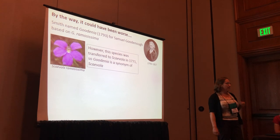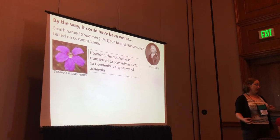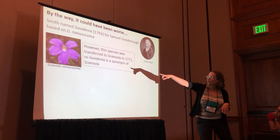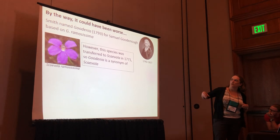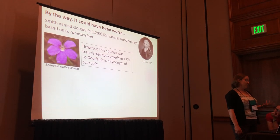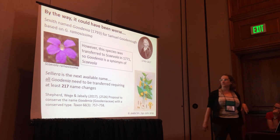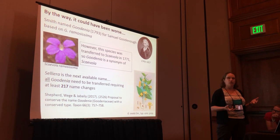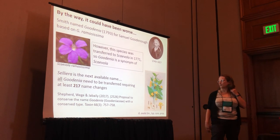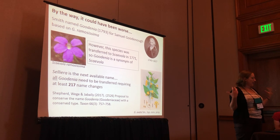Speaking of typification — through this process, Kelly found out there was an error made long ago. Roger Carolin had proceeded as if Goodenia ovata was the correct type, but Kelly actually found out that Goodenia ramosissima was the very first Goodenia described — it had previously been put in Scaevola, so that name was not valid. And Selliera, that tiny little genus, was the next available name. If we hadn't done anything, you would have had to throw all of Goodenia into Selliera. But luckily, we published a paper to conserve the type and apply Goodenia ovata as Roger Carolin intended.